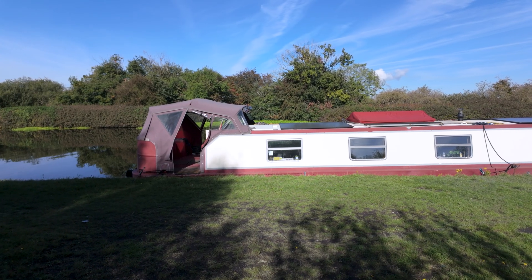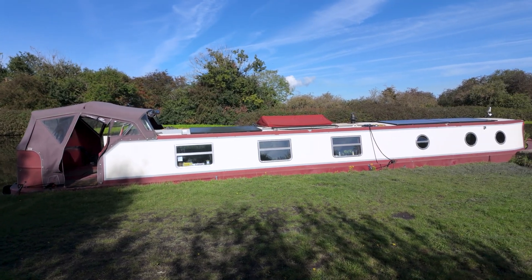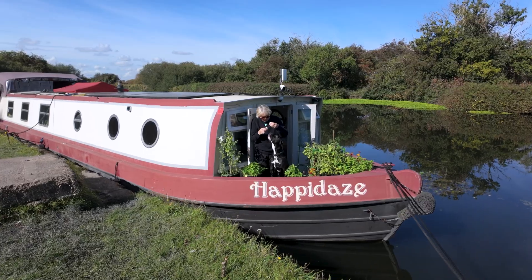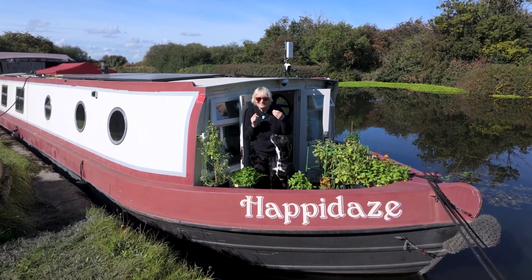So here we are. Pretty quiet - I can hear a train somewhere in the distance, that's about it. Not much in the way of birdsong. Oh but it's so tranquil here, just love it. Long may it last.